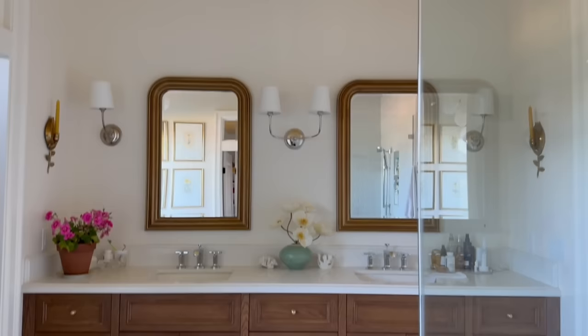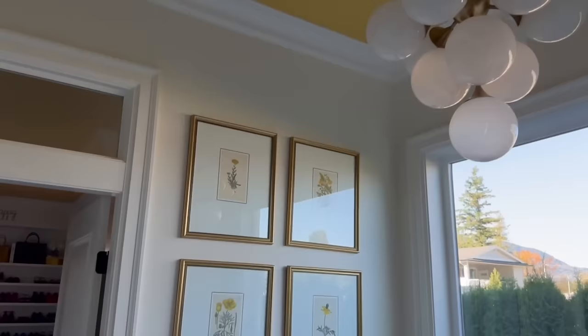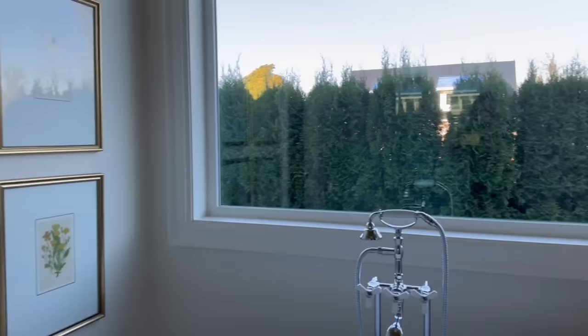Because my dressing room connects to the primary bathroom, we also painted the ceiling in here. Visually, you can see the transom window and it relates to my fabulous botanicals and the hits of yellow. It's my favorite room in the house.